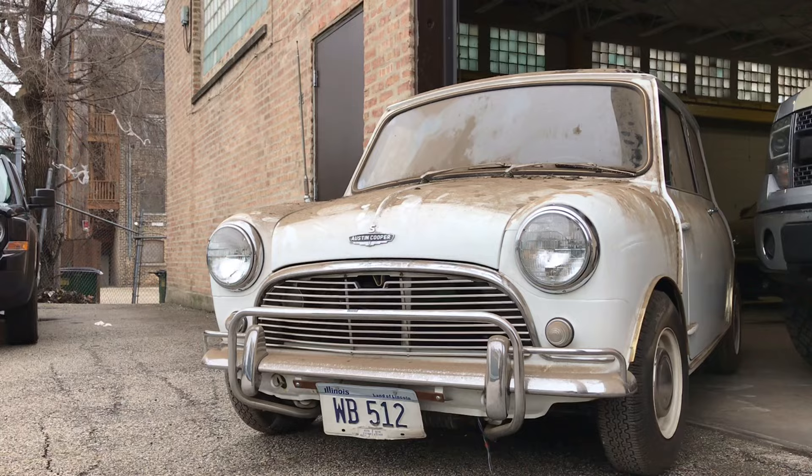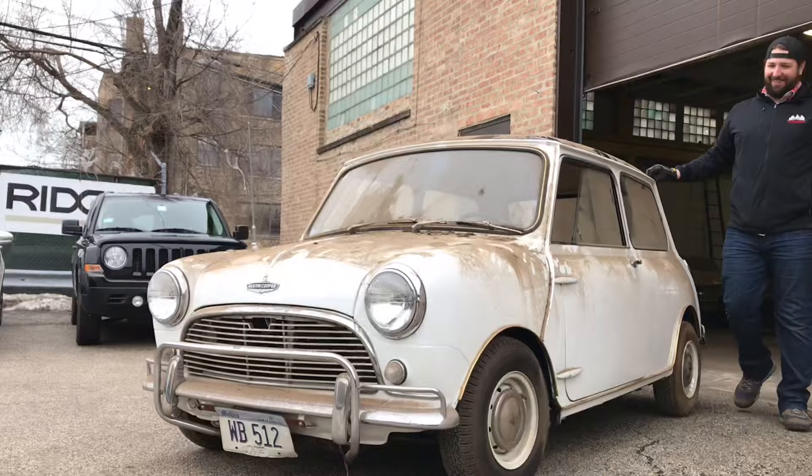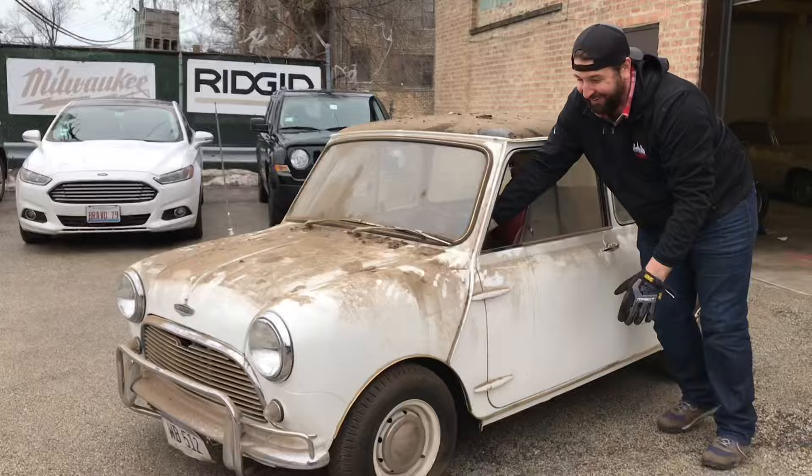This Mini, in addition to all the little things that give it provenance — being an early one, being the first one in the States — is so early in production that it predated the 1275's hydroelastic suspension. So it has the dry, traditional suspension, which separates it from the rest. Very desirable.